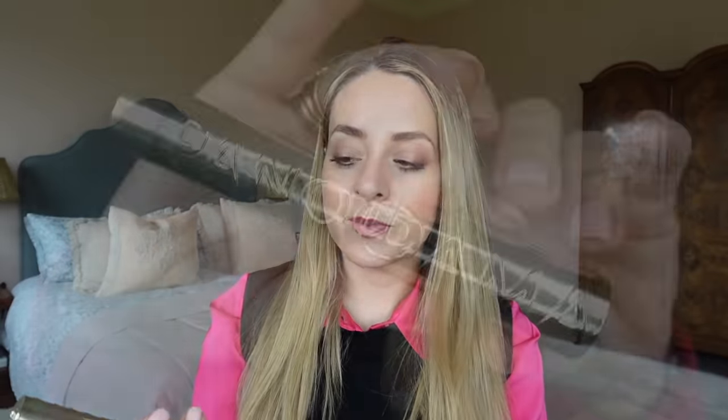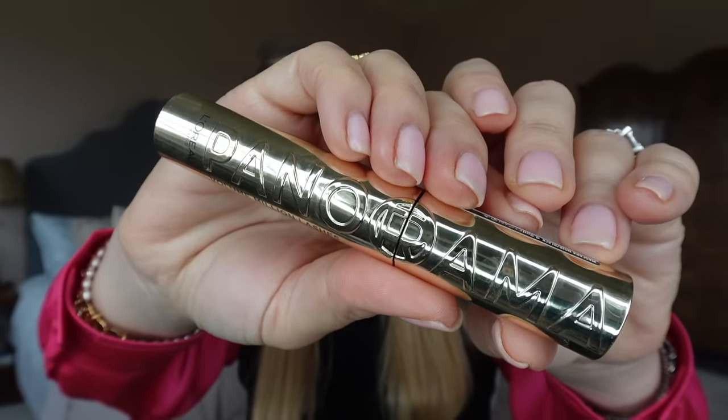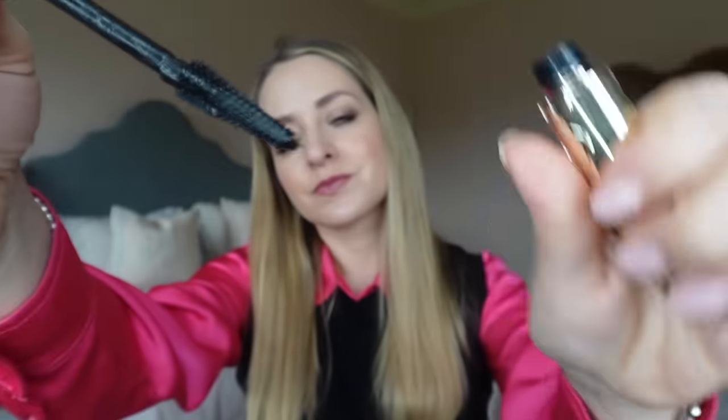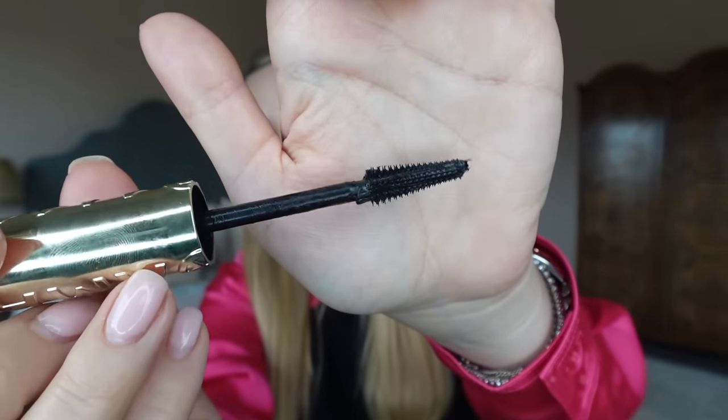And thirdly, a new mascara — the L'Oreal Panorama mascara. This is everywhere at the moment. I think it's Kendall Jenner in the ads and it's been all over social media, all over the shops in Boots and Superdrug. It's so good. Totally worth the hype — another L'Oreal mascara that absolutely smashes it out of the park. It's also no surprise that the L'Oreal group own YSL. Their mascaras are the best, Maybelline mascaras are also owned by L'Oreal and are amazing. The L'Oreal group just know how to do mascara, and this one is top notch and not too expensive.